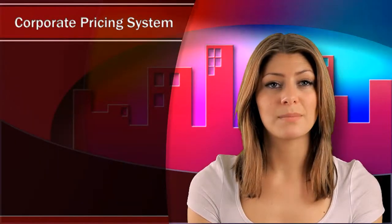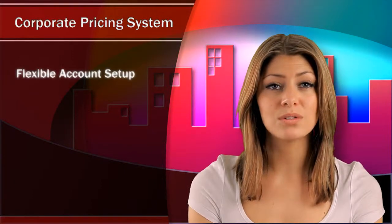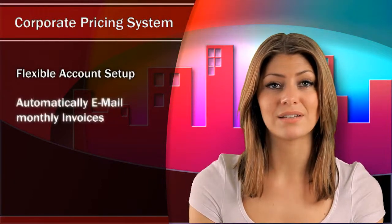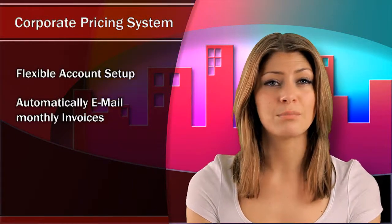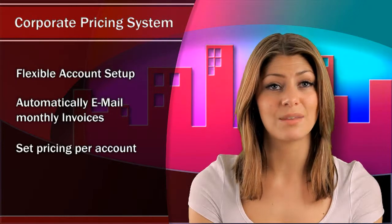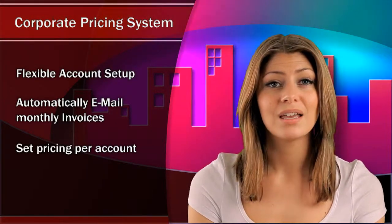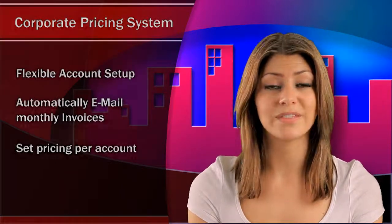The Cabmaster system also makes it easy to set up flexible corporate pricing systems and will automatically handle email invoicing for set monthly payments. For example, you may wish to offer improved rates for high volume customers, and Cabmaster allows you to set the pricing per account. The system also allows capture of the client's signature for billing and proof of services.